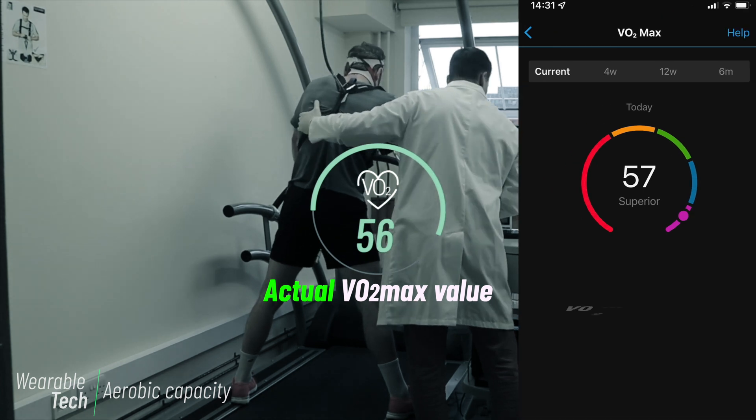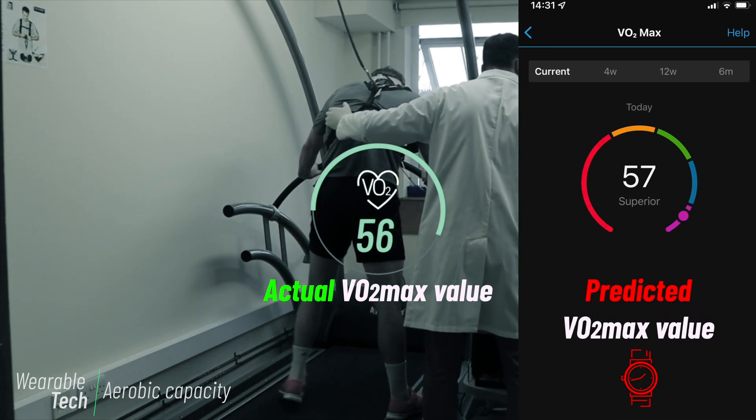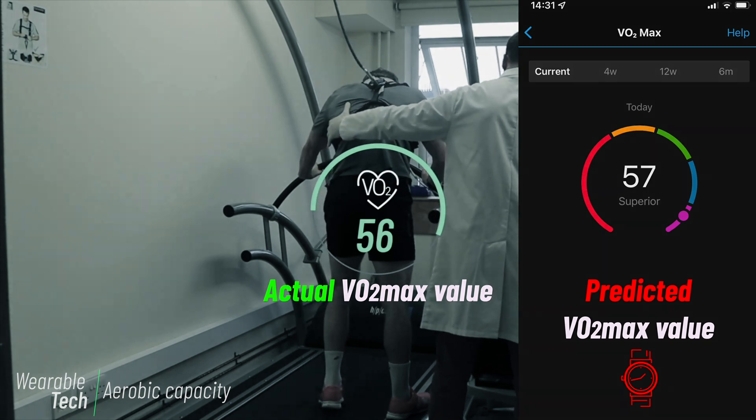For someone with a predicted VO2 max of 50 milliliters of oxygen per kilogram of mass per minute, their true value could be anywhere between 47.5 and 52.5.